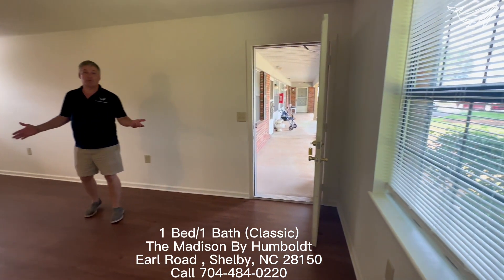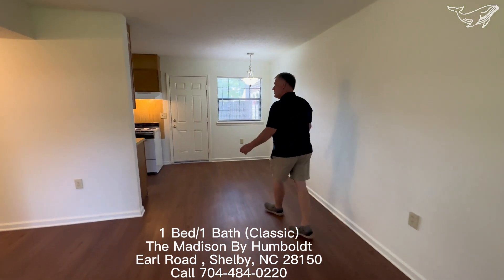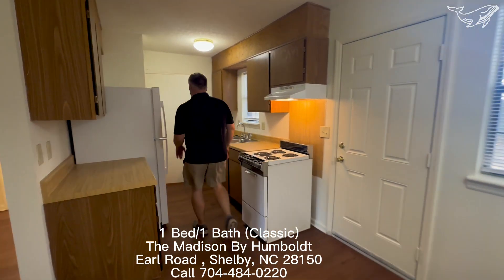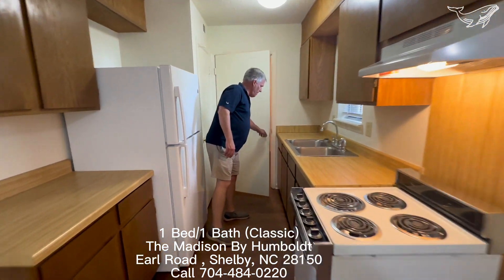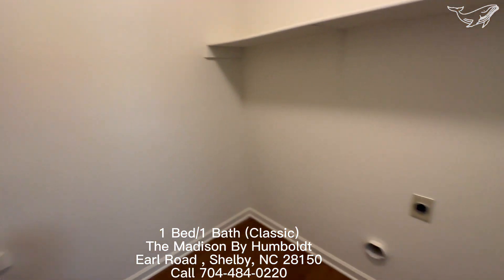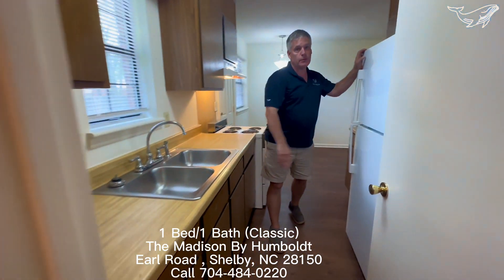This is a one-bedroom unit. We have vinyl floors and a kitchen area. It also has a full laundry facility with washer and dryer hookup. We've got a large pantry here in the kitchen itself, as well as ample cabinet space.